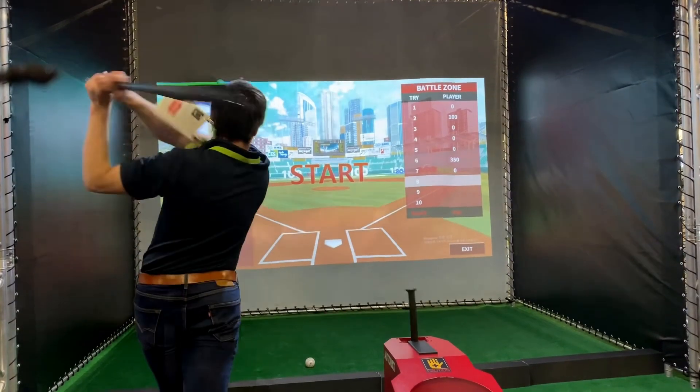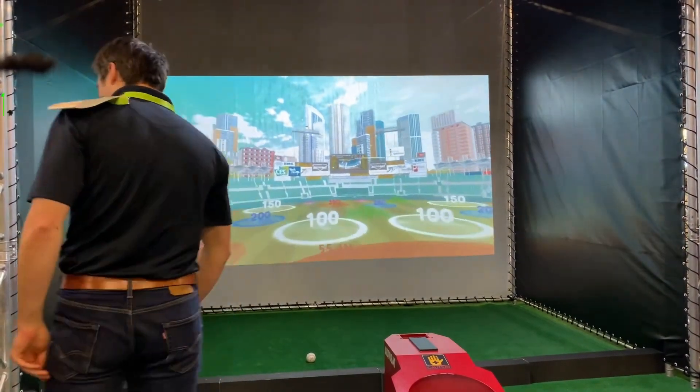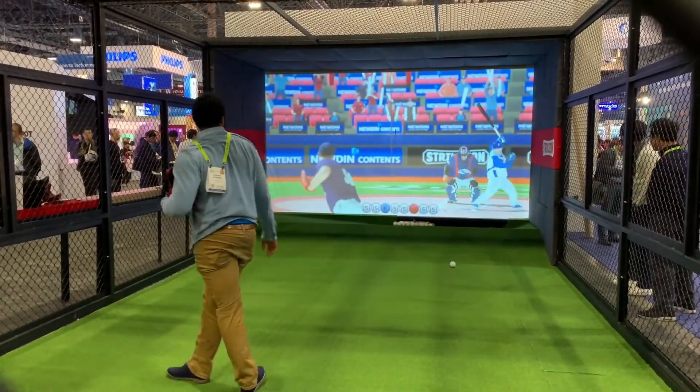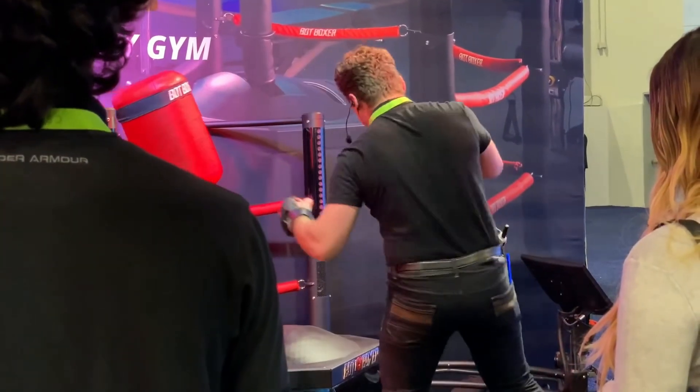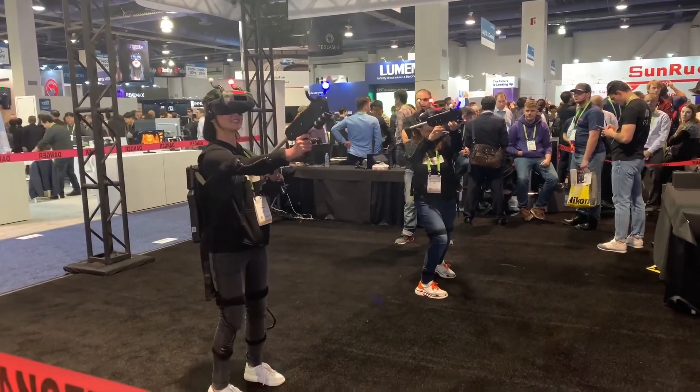AR and VR is a pretty popular category of tech displayed at CES, and this year there was actually a lot more virtual sports-related technology that was pretty cool to check out, like a virtual batting and pitching cage, boxing-related products, hockey, and then your more traditional VR gaming, which always makes you look a bit strange in public.